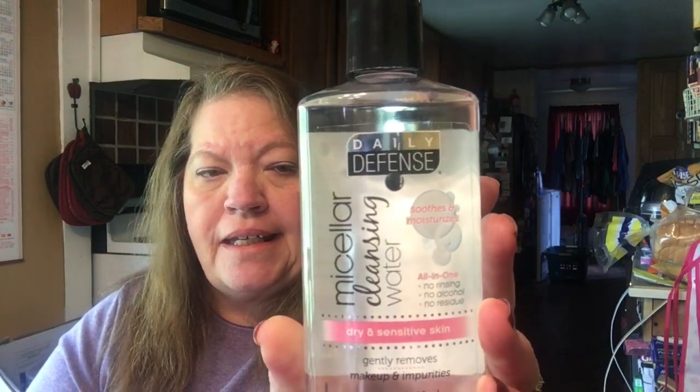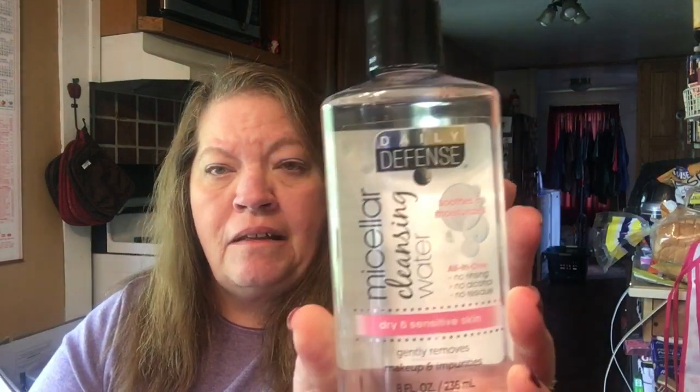I also found this micellar cleansing water. It is Daily Defense Dry and Sensitive Skin, and it is eight fluid ounces. It is from Canada. I got two bottles — I really like this stuff, it works well.